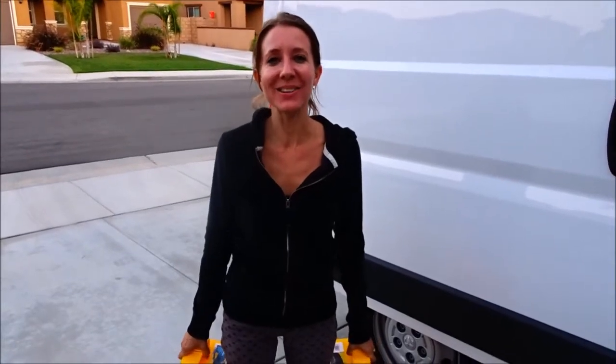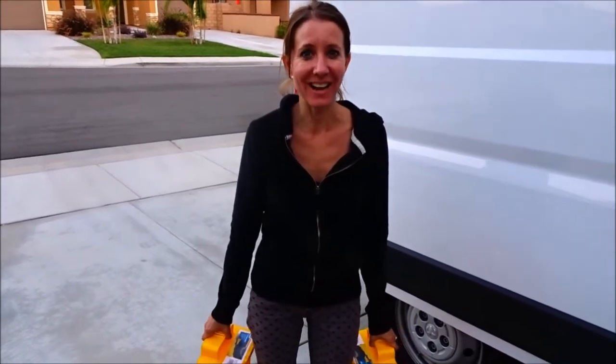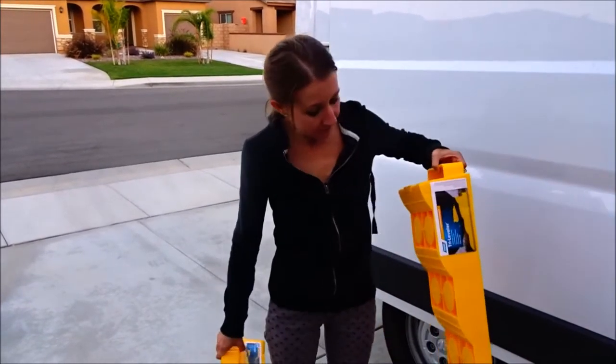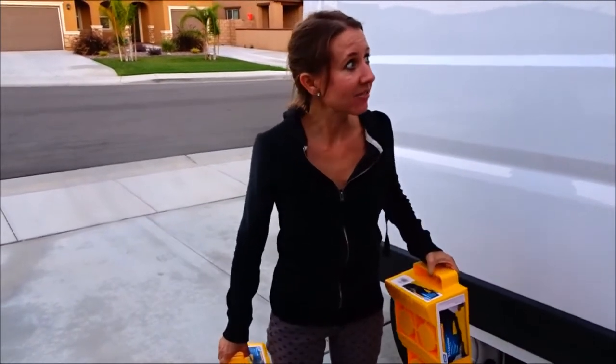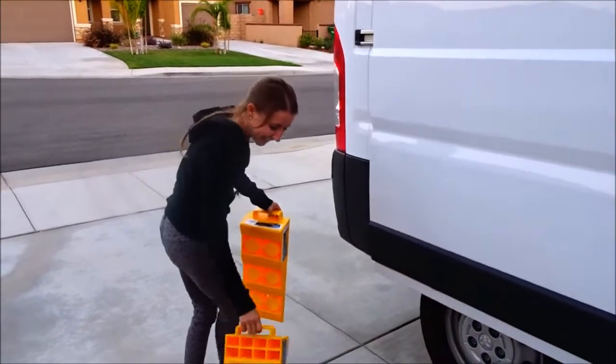Hi everybody! Welcome back to another awesome day, another awesome vlog. So tonight we are getting all set up. We're gonna have a movie night in our van — we're really excited. Bill got a DVD of Snatched, the new movie that's out, so we're excited to watch that. We are going to put our van up on these ramps so that we can level it and get everything ready and watch an awesome movie tonight in our van.